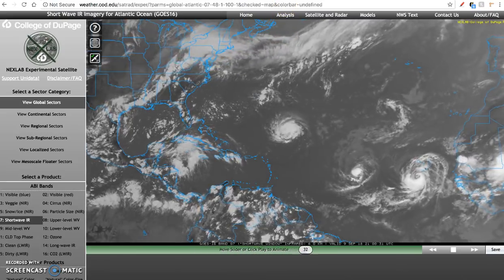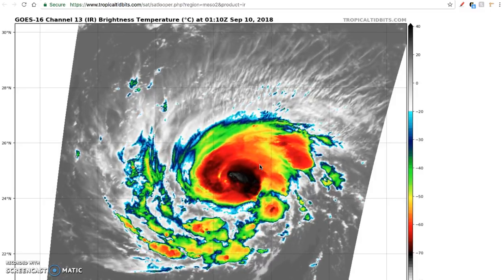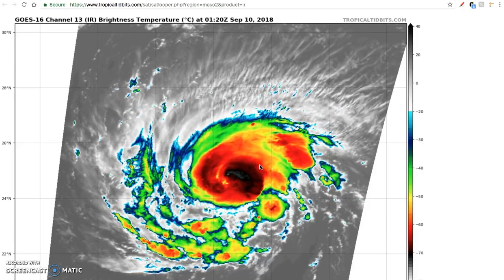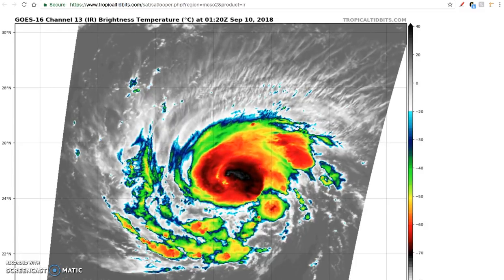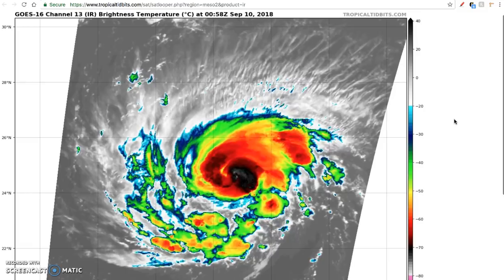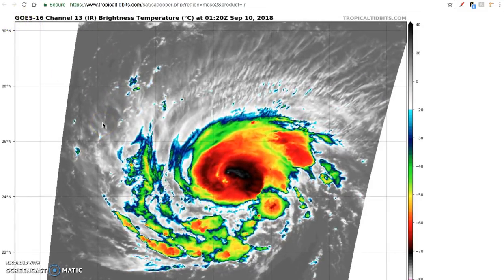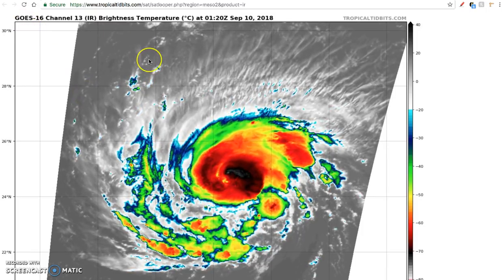I want to zoom in on Hurricane Florence. I won't be talking about Isaac or Helene in this video because the main primary threat is Hurricane Florence. I might speak a little bit more to Isaac as it approaches the Lesser Antilles, but Helene is expected to curve back out to sea. I want to focus on Hurricane Florence and here is long-wave infrared satellite imagery from GOES East.